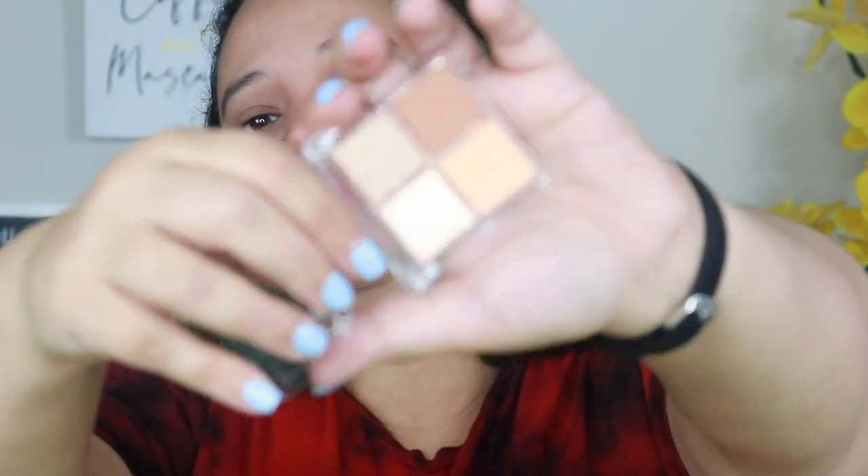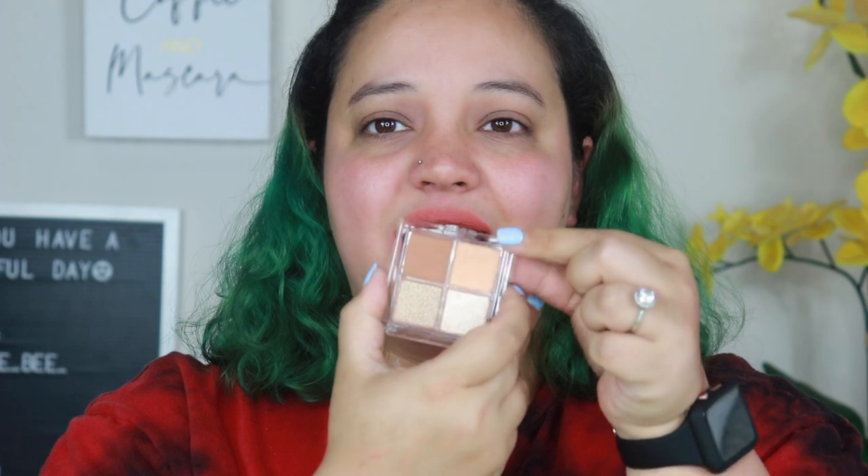I want to explain why I got these four-pan palettes. KKW Beauty released eye contour palettes — basically just a highlight shade and a contour shade — for around $24. To me, this ColourPop palette is the same concept: you get two mattes and two shimmers for $9. You could also just use bronzer or nude shades you already have. I felt like the KKW eye contour palette was definitely a money grab.